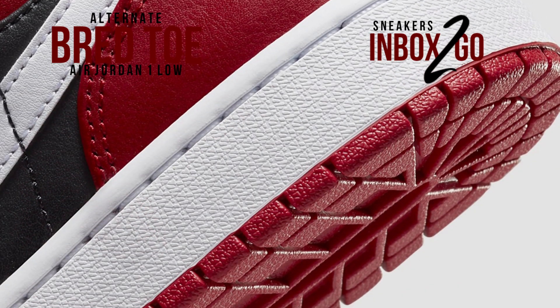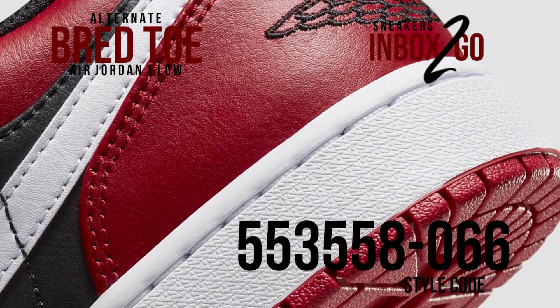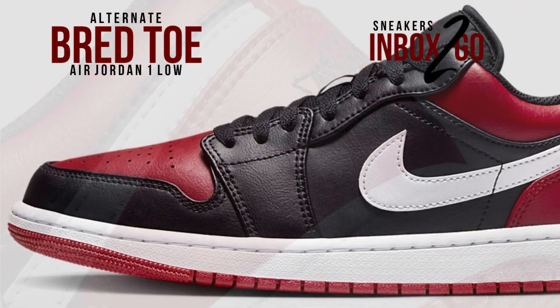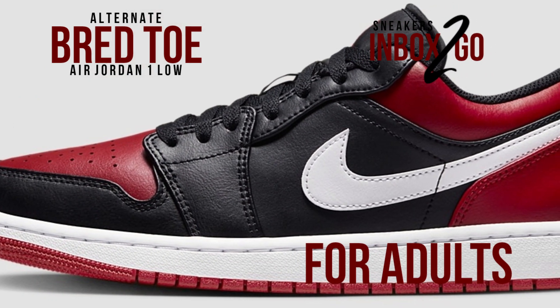With mesh tongues and lining, this version of the Air Jordan 1 Low is built entirely out of leather. The side panels are black, unlike the 2021 pair, with white swooshes, red Jumpman tongue emblems, and black wings branding on the heels.